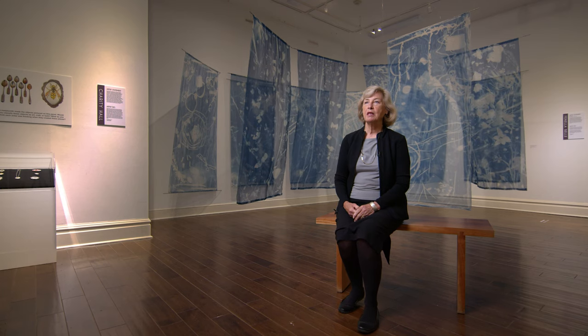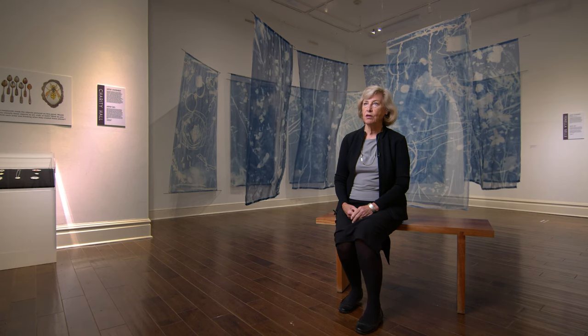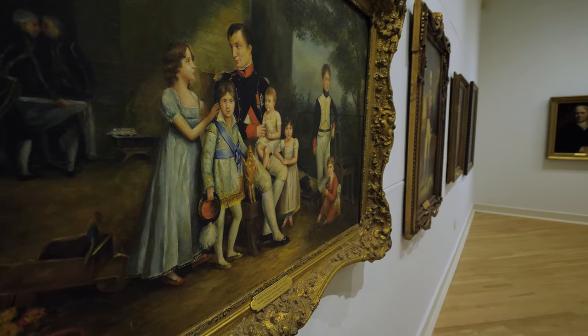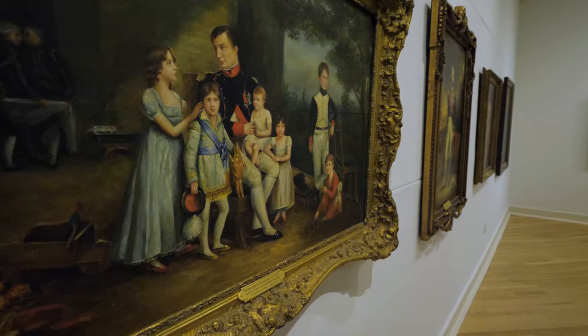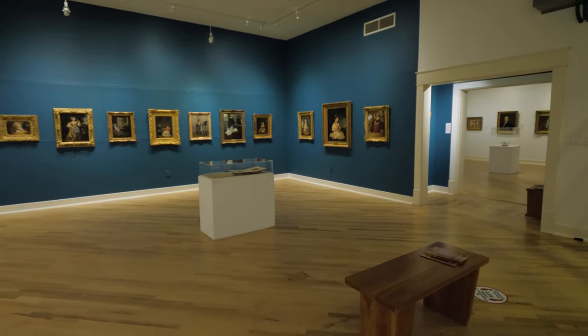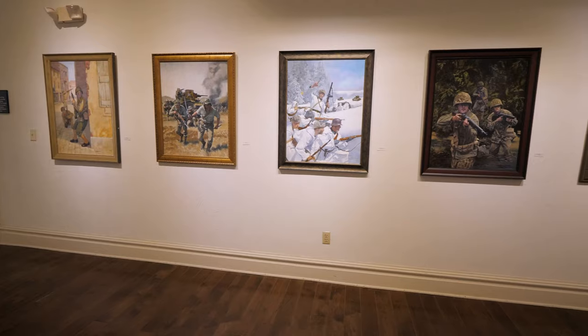This place is important because it is really the only high-security art museum that serves this large part of far southwest Virginia. It's nationally accredited by the American Alliance of Museums, which means that we can show all kinds of art here of top quality.